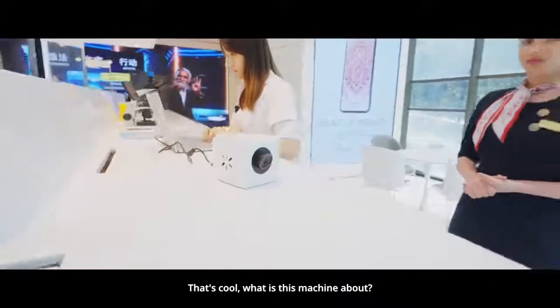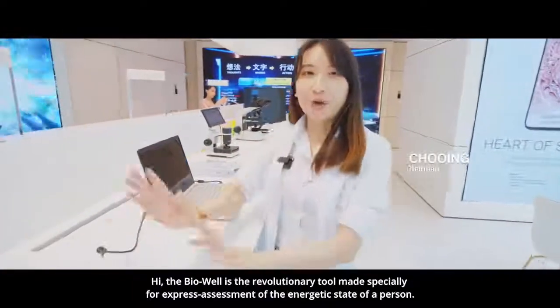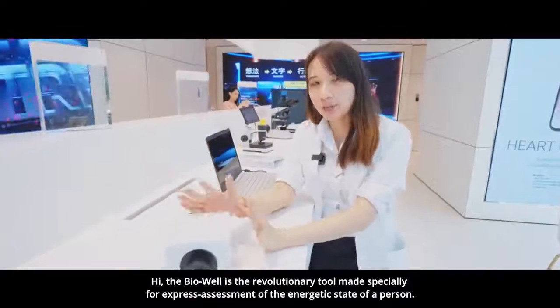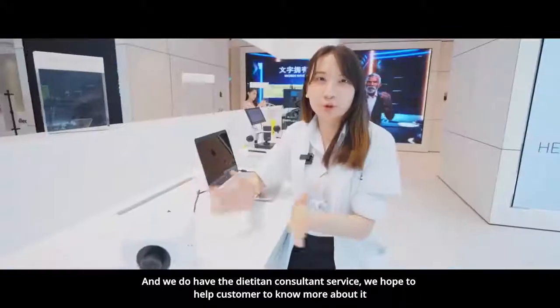And what is this machine about? This is the BioWell machine. Our dietitian team will show you the demo of the BioWell machine. The BioWell is made specially for express assessment of the energy state of a person, and we do have dietitian consultation service. We hope to help our customers know more about it.